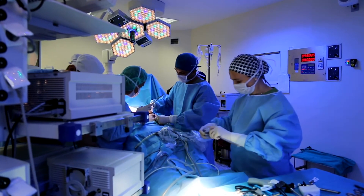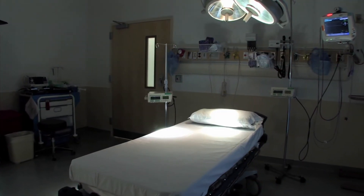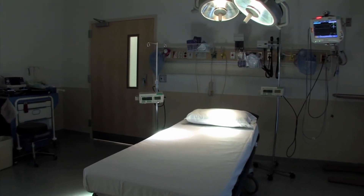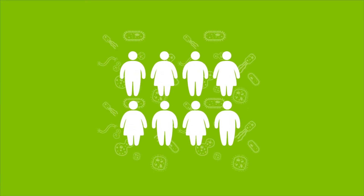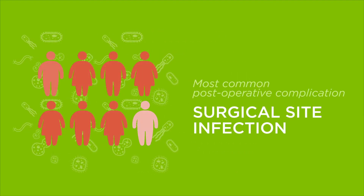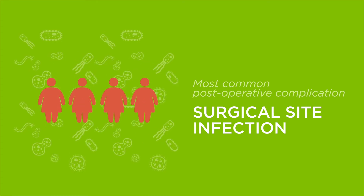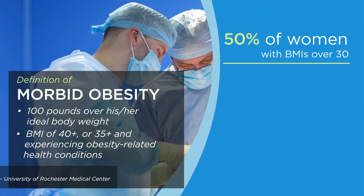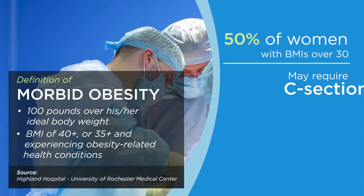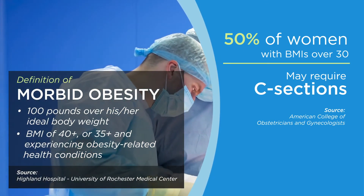In the United States alone, the associated costs of cases of infection and readmits cost healthcare billions of dollars annually. One frequent cause of readmission is also the most common post-operative complication: a surgical site infection, especially in women with high BMI. And because nearly 50% of women with BMIs over 30 may require C-sections, this problem has a disproportionate impact on new mothers.